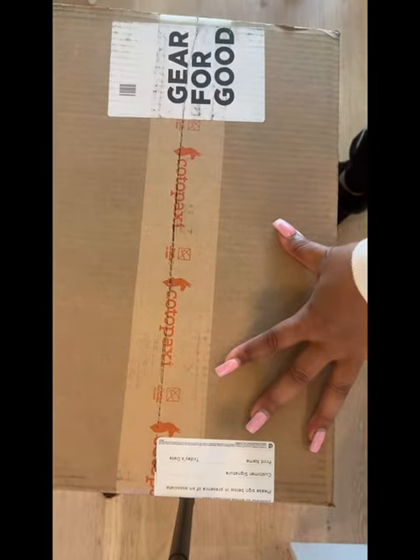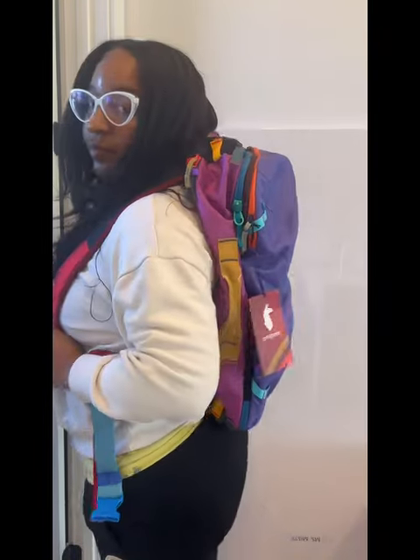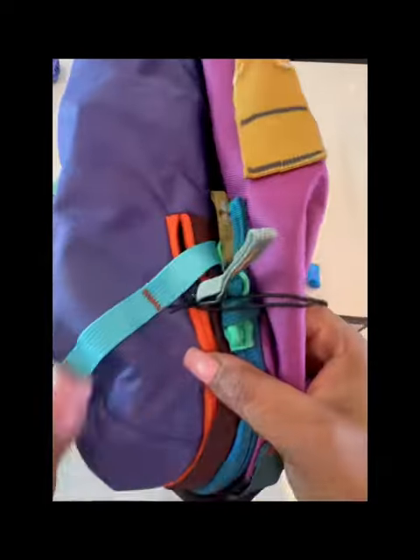I've been wanting this Cotopaxi backpack for a while, so when I booked Iceland, I was like, why not? This is amazing. They have a surprise color — purple happens to be one of my favorite colors, so it was amazing to see it when it came out of the box.